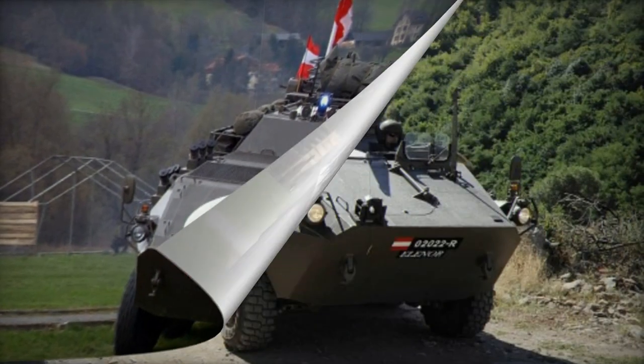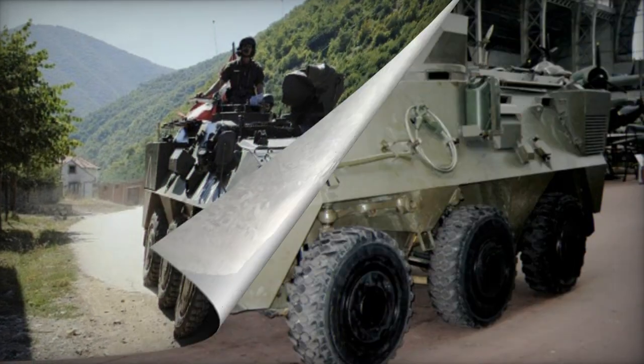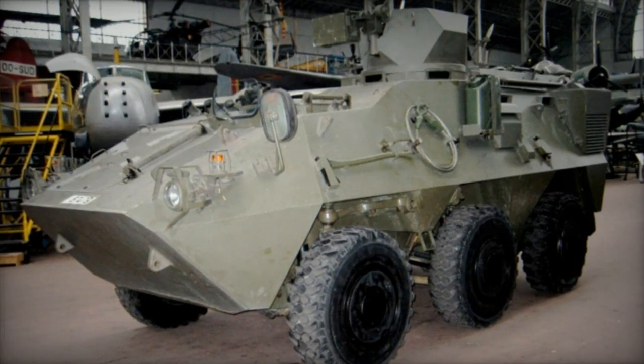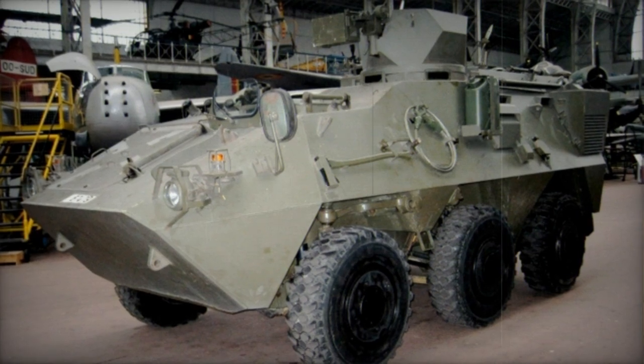The fundamental model of the Pandur APC lacks a turret; however, firing ports for the occupants' weapons can be integrated into the hull sides. The rear of the vehicle is equipped with two doors for passengers, along with roof hatches.